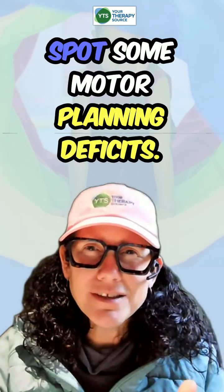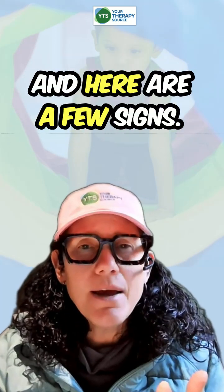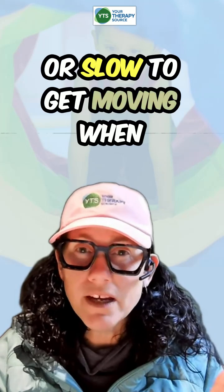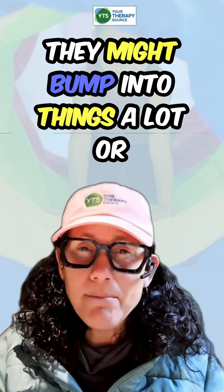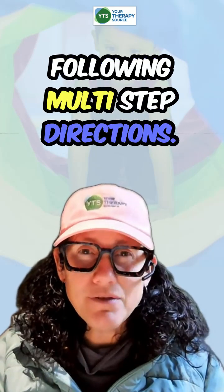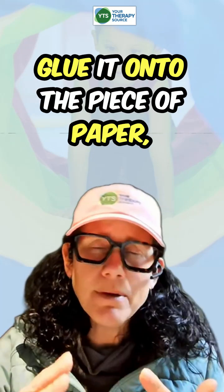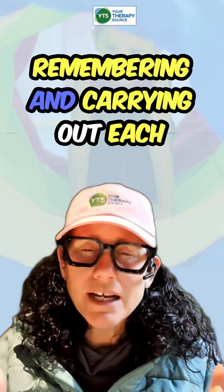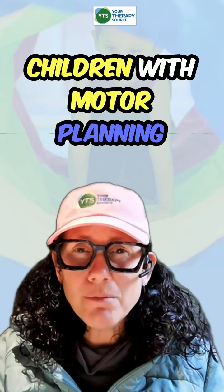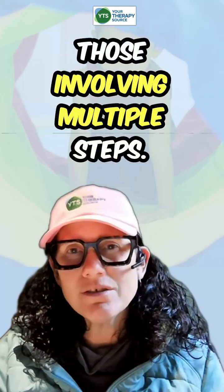Let's talk about how you can spot some motor planning deficits. Here are a few signs. Maybe they're hesitating before they start a task — the child may seem unsure or slow to get moving when given a new activity. Perhaps they're clumsy, bumping into things or dropping objects more often than their peers. They may have difficulty following multi-step directions, struggling to remember and carry out each step in the right order. Children with motor planning difficulties may also avoid or get easily frustrated by learning new games or skills, especially those involving multiple steps.